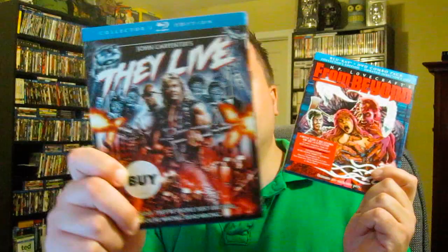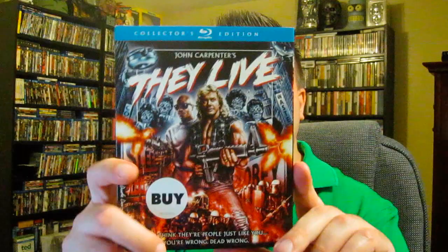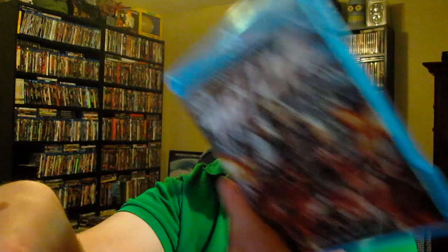Next up from Scream Factory — they had a sale at $15.99 a piece — I ended up getting They Live. Great John Carpenter film about aliens, with a great message about consumerism — kind of reminds me of old school Romero. Love the cast: Roddy Piper, Keith David, Meg Foster. Classic. I love the fight scene between Keith David and Roddy Piper. Great slip cover too. One thing I love about Scream Factory releases is the reversible artwork — if you want the old school artwork you can flip it. I'm keeping the new artwork though. Fantastic design by the artist.